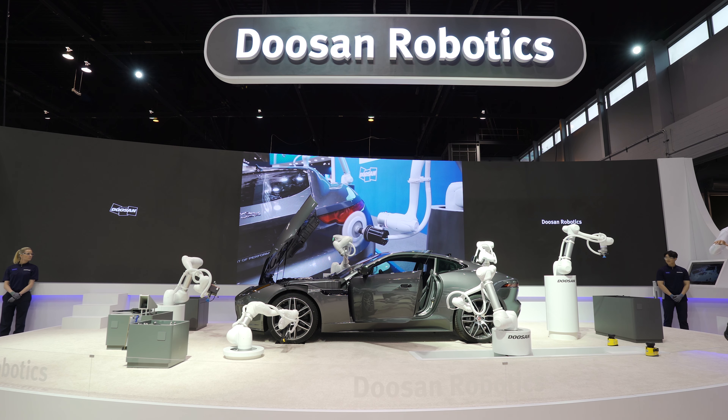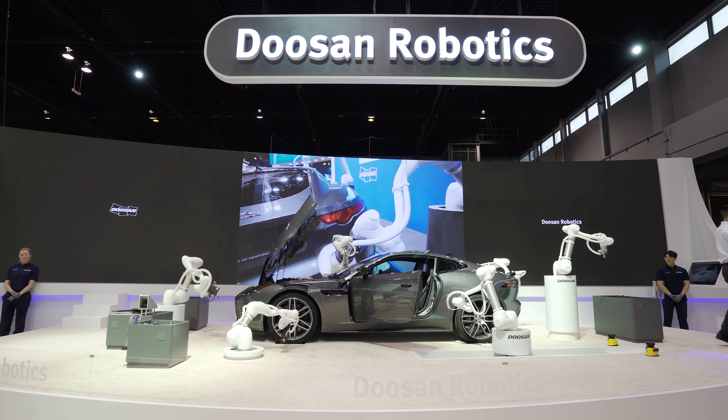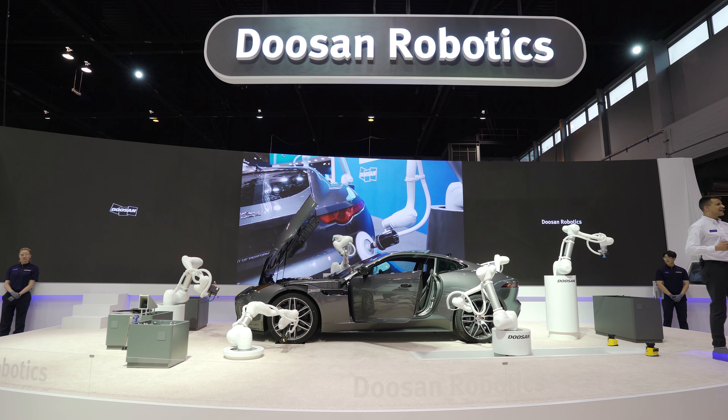Doosan robots maintain consistent force to apply the polishing tool and also provide various patterned motions that can cover the surface of the vehicle — such as circular, rectangular, and zigzagging motions — so that users can complete their work easily.